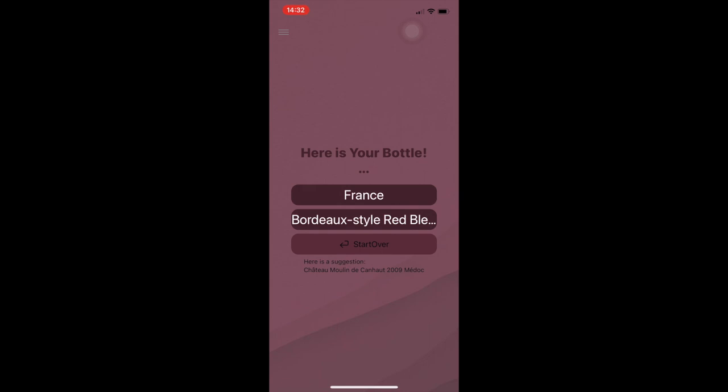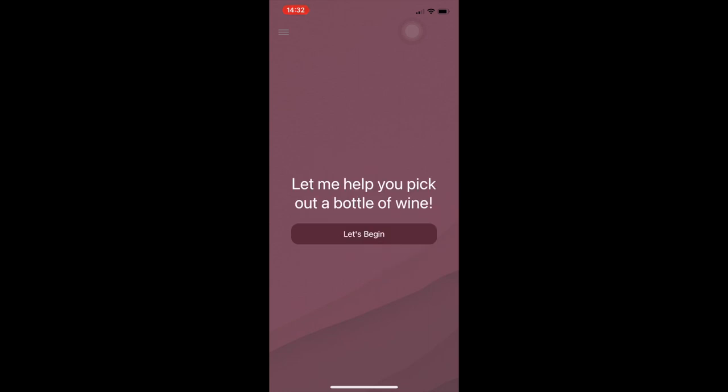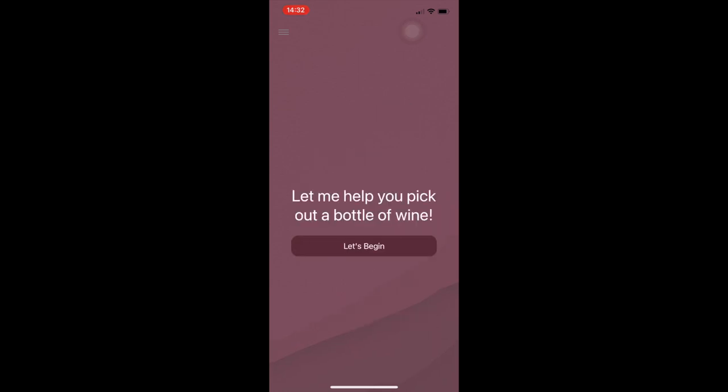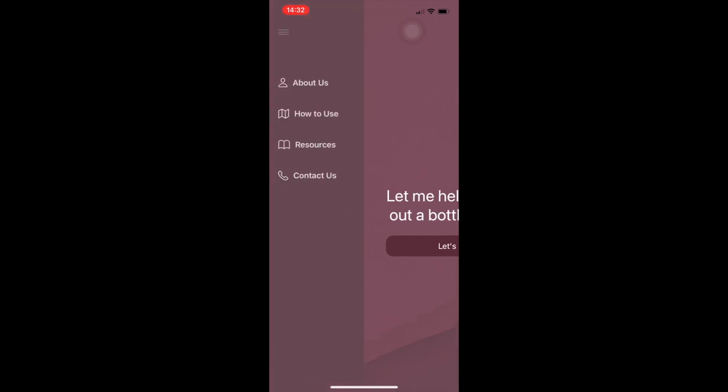I implemented the start over button on this page, which can also be seen throughout the app, allowing the user to restart at any point. This feature was suggested by my user group as something that provided a lot of value to them. Similarly, on the left, you can see a navigation menu that my users said would make the app feel more like an app.